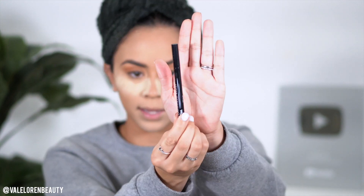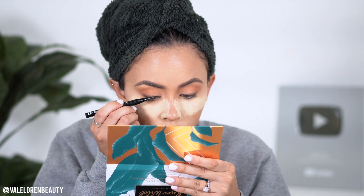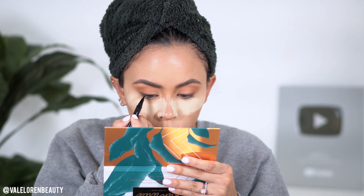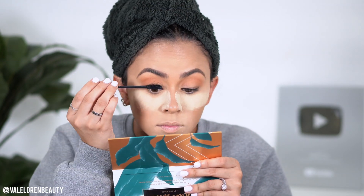To give it more definition at the lash line, I'm going in with this NYX Epic Ink Liner. I've been loving it — it's a dupe for my Too Faced Better Than Safe eyeliner. I'm going to create a really fine line from inner corner to outer corner, no wing, just lining the lash line. With the brown and the black together it gives a lot more dimension and makes your lashes look fuller.